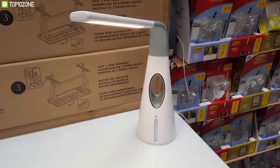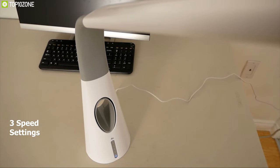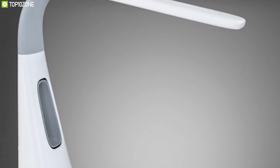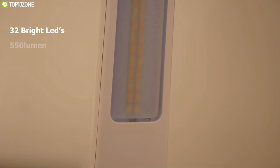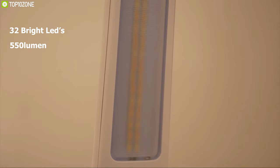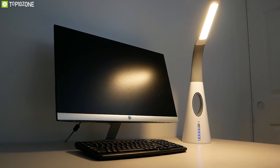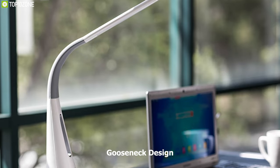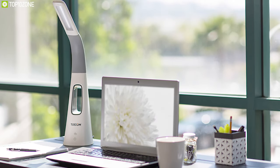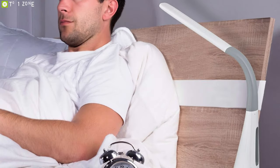Looking for a bladeless fan that also solves your indoor lighting needs? The Turcom Air Light is a unique bladeless fan that provides essential brightness alongside airflow. It comes with a powerful bladeless fan with three speed settings for full customization. Equipped with 32 bright LEDs, it produces 550 lumens of natural daylight brightness, ensuring proper lighting while working in low light conditions. Its modern gooseneck design lets you twist and tilt the light in any direction.